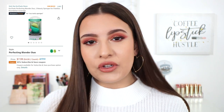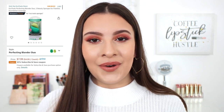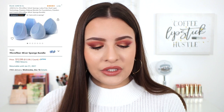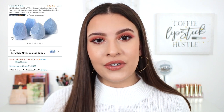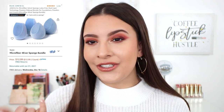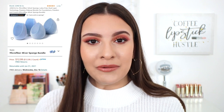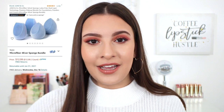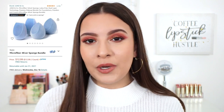The EcoTools sponge definitely reminds me of the e.l.f. Total Face sponge, which is my all-time favorite. The last sponge I wanted to mention — which is on my wishlist this year and I've never tried — is the Juno & Co Micro Fiber Sponge. Amazon has a bundle of a couple of sponges for $12. I haven't tried the Juno & Co ones, but they have really great reviews. If you guys have tried them, definitely let me know in the comments — I'd love to know if it's something I should be trying.